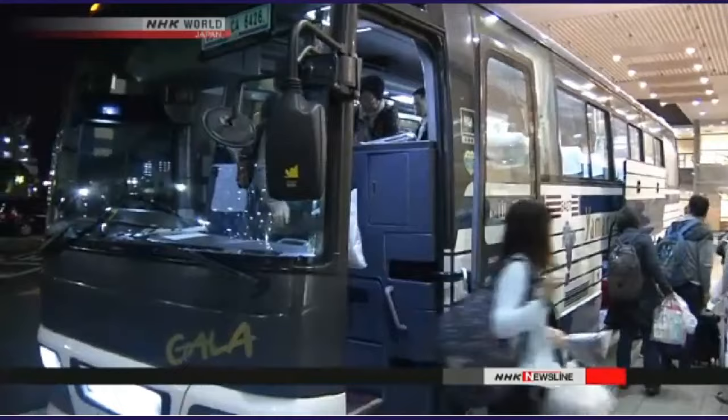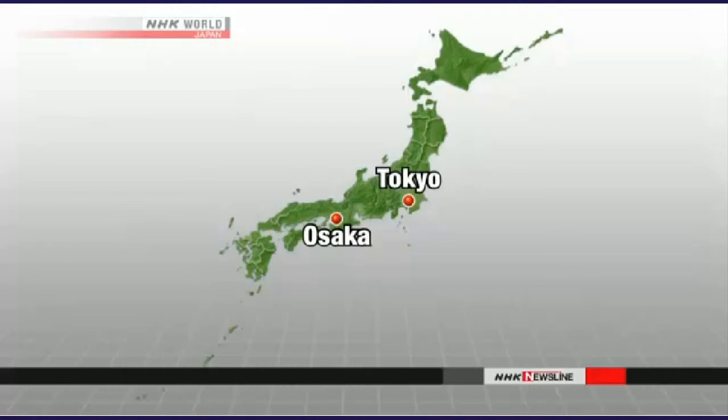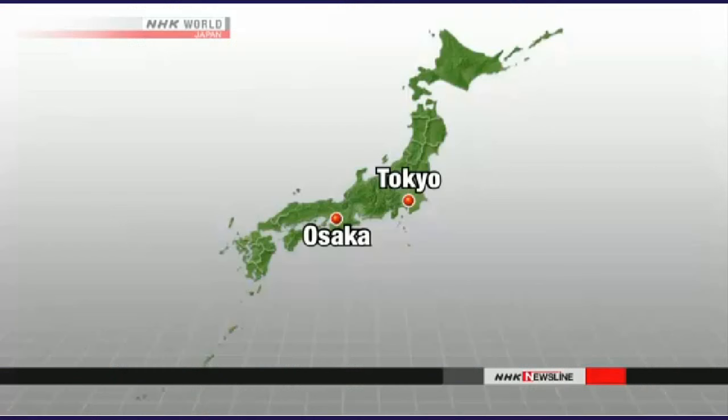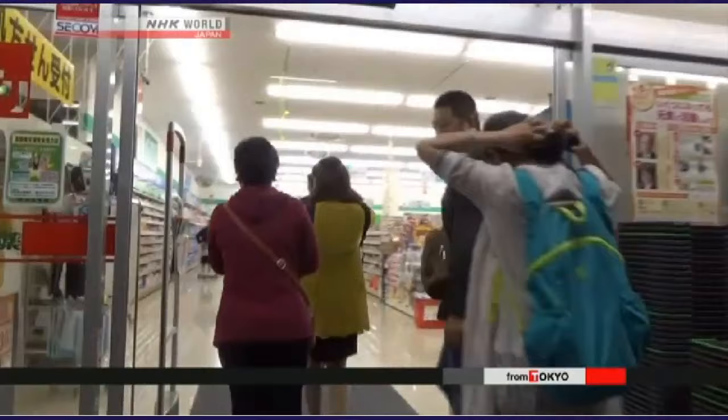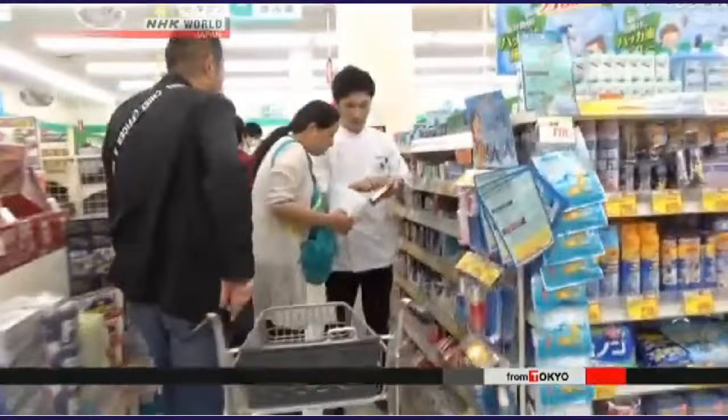Chinese tourists, on the other hand, often arrive in bus loads near the end of the day. Toyohashi is midway between Tokyo and Osaka, and sightseers often spend the night there. The number of overseas visitors to the city is five times what it was five years ago. These tourists drop their luggage at their hotel and set out on a shopping spree, heading to drug stores where they can shop tax-free late at night. Makeup and over-the-counter medicine are popular items, as are Japanese sweets.